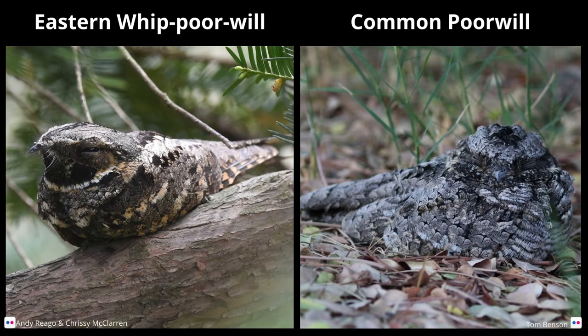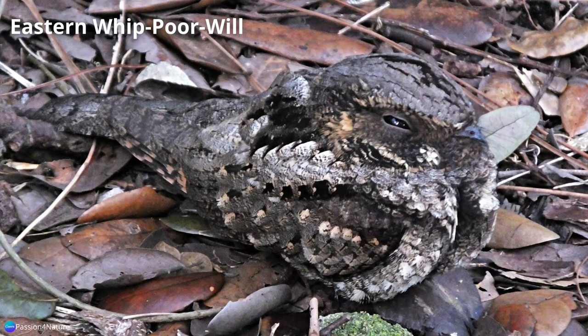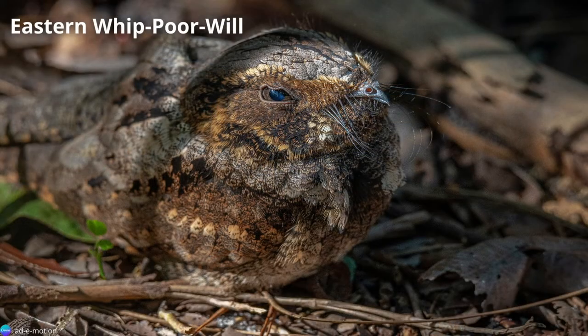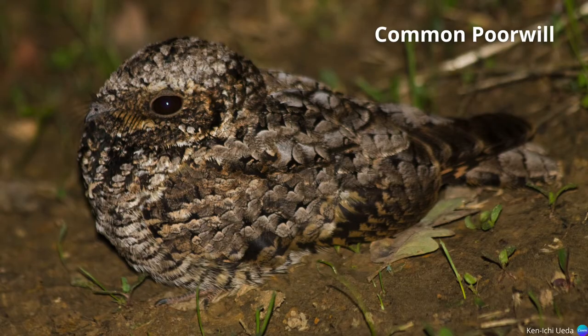The eastern whip-poor-will and common poorwill inhabit the eastern and western halves of the United States, respectively. They are strictly nocturnal, whereas the common nighthawk is crepuscular, or active at dawn and dusk. Despite subtle differences in color and patterning, the poorwills have rictal bristles, whereas the nighthawks do not. Rictal bristles are the stiff, modified feathers that look like whiskers around the bill, allowing the bird to feel insect prey in the darkness.